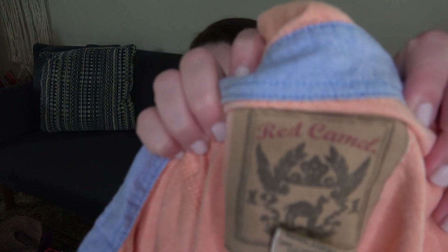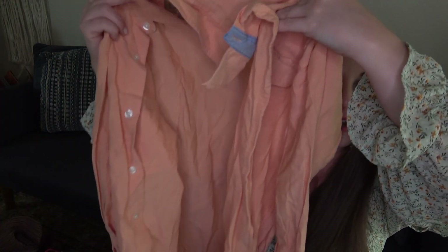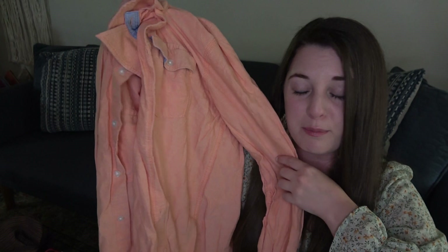This I did not mean to actually put in the bag but I did, so we're gonna list it. Red Camel, I think it's a size medium — just a peach button-front shirt. I'm gonna list this really cheap, maybe sell it on Facebook Marketplace. Did not mean to pick that up.